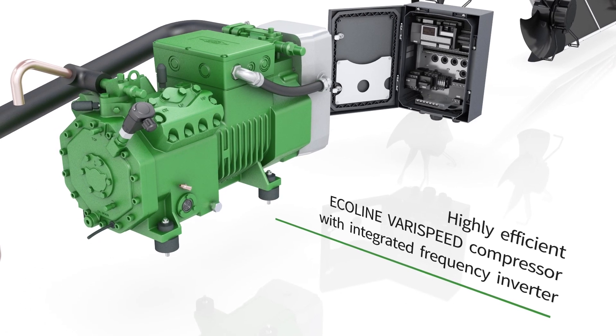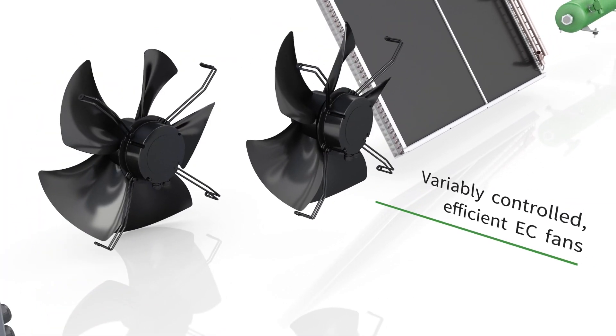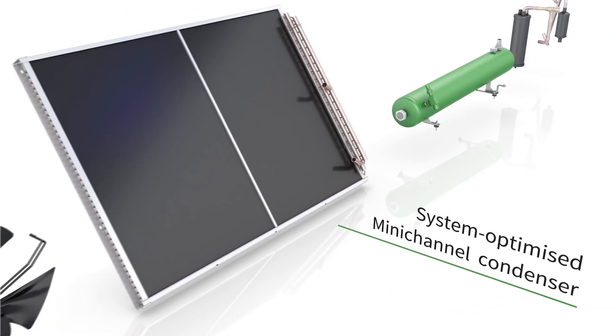It comprises a highly efficient compressor, intelligent control technology, EC fans, an optimized condenser, and a liquid receiver.